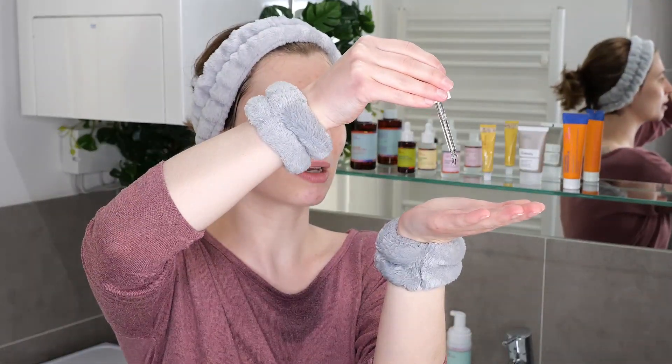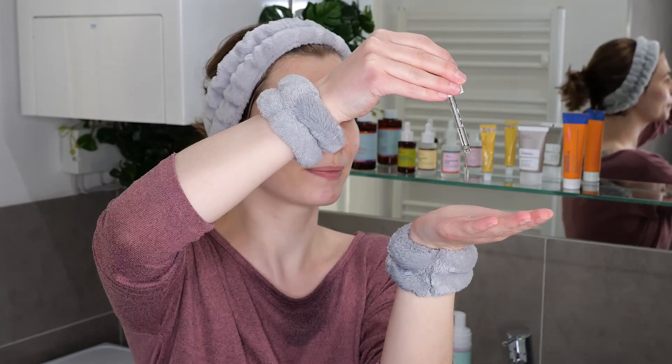With the serum, I recommend using about 3 to 5 drops for your face and neck. Rub your hands together and blend it all over until it starts to absorb into the skin. Once applied, leave it on — there's no need to wash it off. When using multiple skincare products in one routine, let each product absorb before moving on to the next step. And remember your sunscreen during daytime to properly protect the skin.